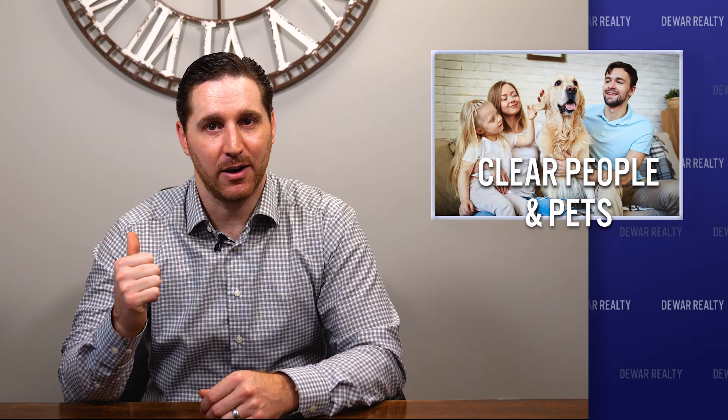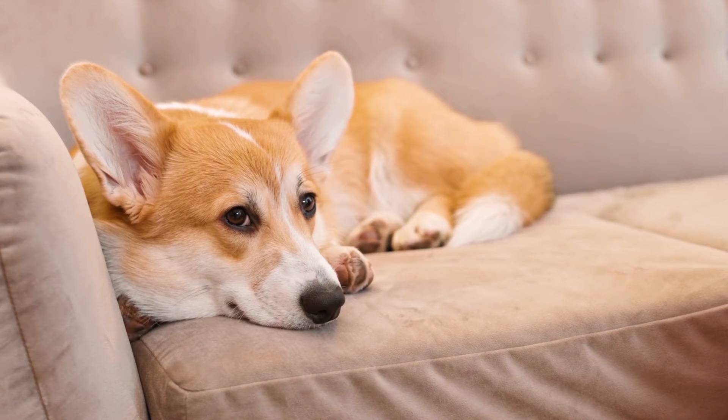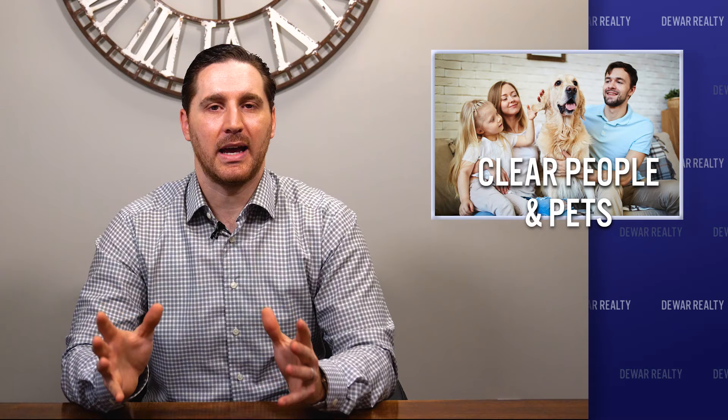All people and pets should be out of the house. This one is pretty straightforward. Most buyers would prefer to view your home in private so they can experience the home for themselves and speak freely. Oftentimes when a seller is home during a showing, it can be awkward and unproductive to the sale of your home.